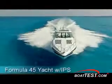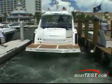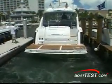This year's 45 yacht measures 48 feet 2 inches length overall with the bow platform and 13 feet 11 inches across the beam. She weighs 31,800 pounds with her IPS system and carries up to 350 gallons of fuel. The Volvo Penta IPS system takes most of the work and fear out of docking, simplifying the effort required to safely approach your slip.